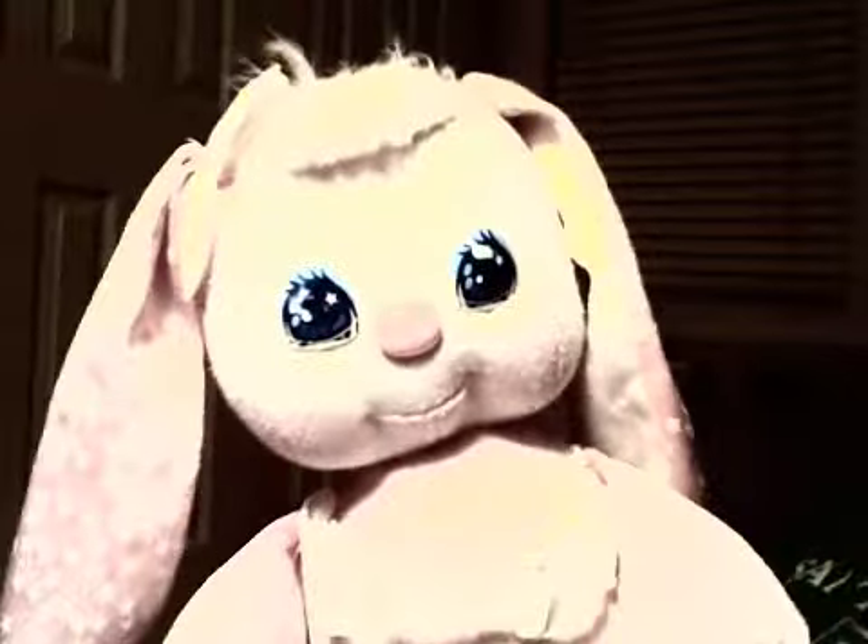This is a stuffed animal that I've had growing up. Everyone seems to think that she's creepy, but I think she's kind of cute. What do you think? Creepy or cute? Cute. Thank you.